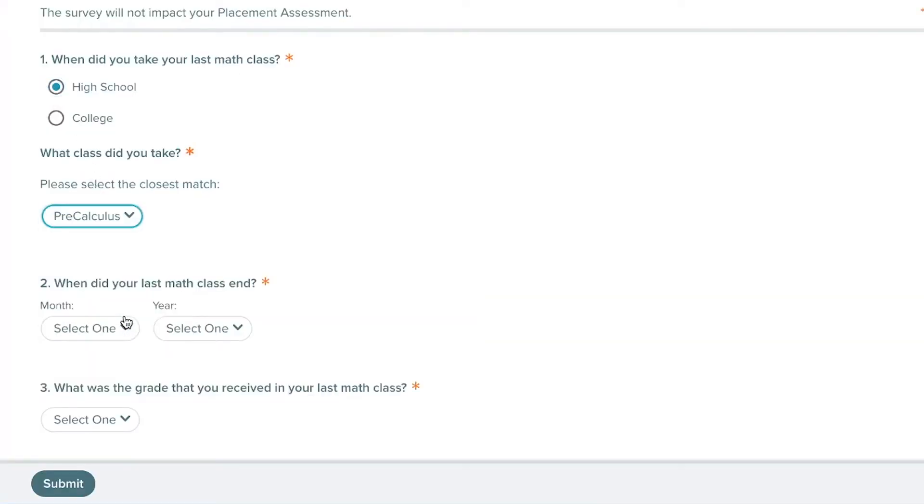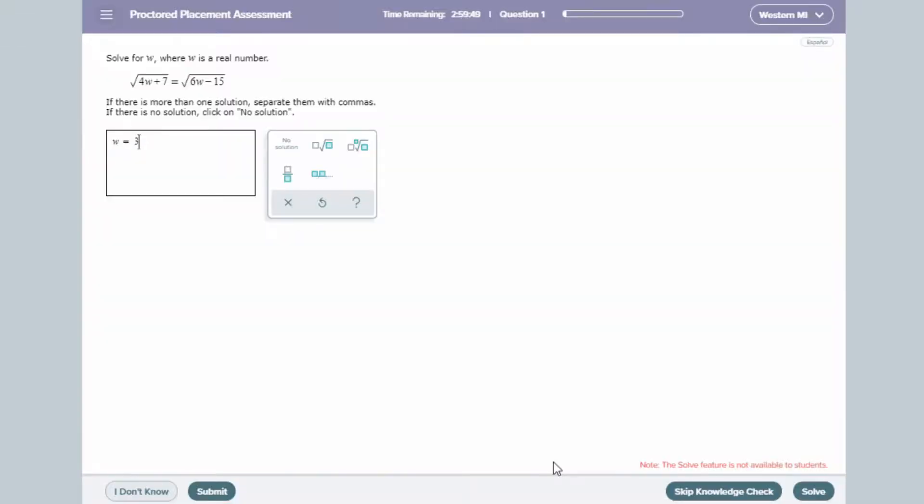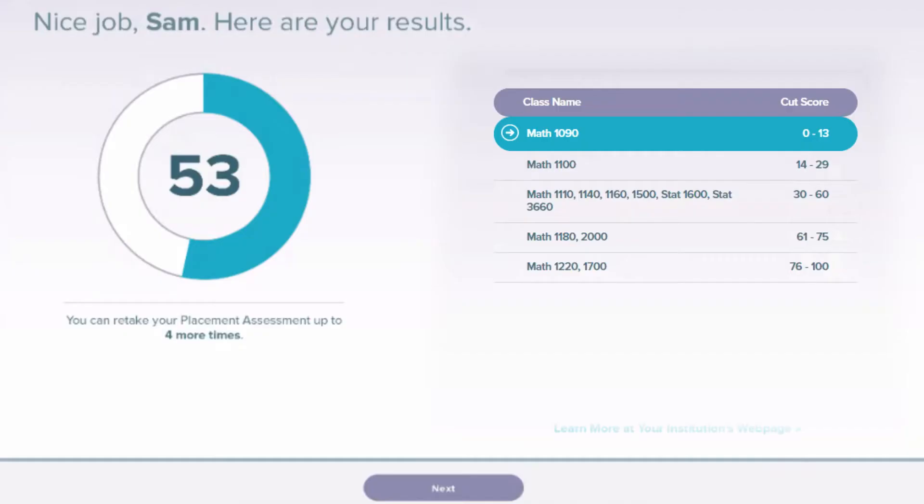Using your assessment results, ALEKS individualized learning modules are designed to help you build a strong foundation of mathematical concepts, improve your overall skills, and give you an edge when starting your courses this semester.